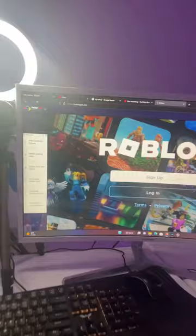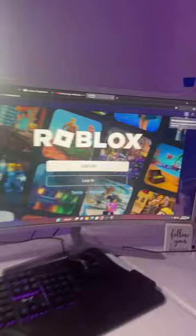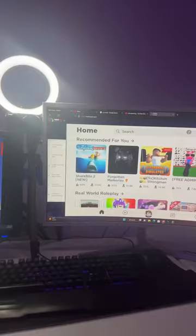Then it opens up a Roblox mobile app in your browser. Make sure you press sign up and don't log in using an existing account. It literally lets you play Roblox completely unblocked for free. Don't tell anyone about this.